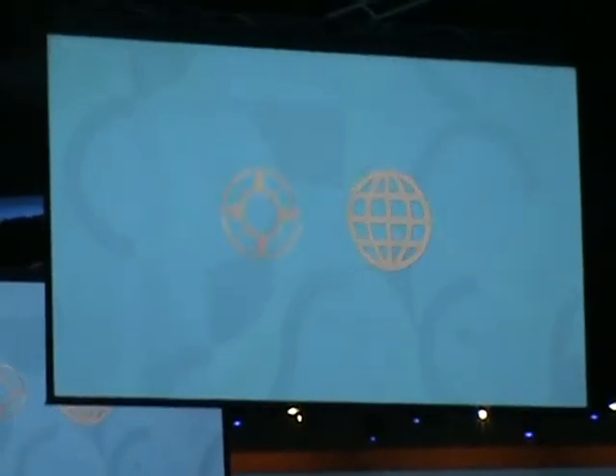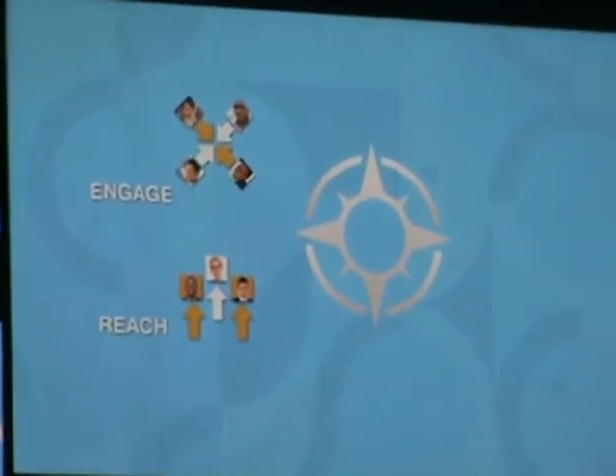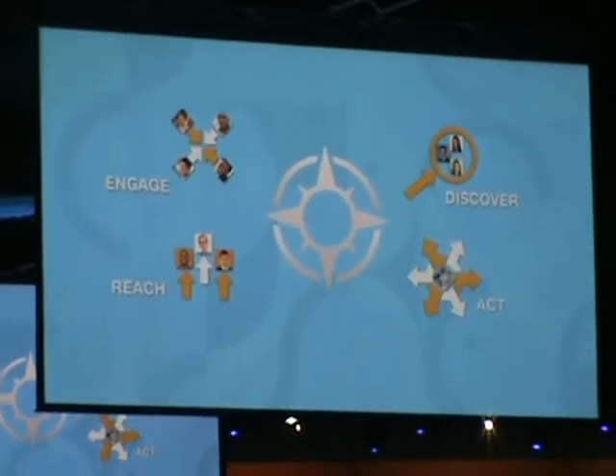At IBM, we went one step further. We created the IBM Customer Experience Suite. It's specifically aimed at making it as easy as possible to reach your mobile customers, deliver engaging customer social experiences, and discover those new insights with analytics to enable informed actions.